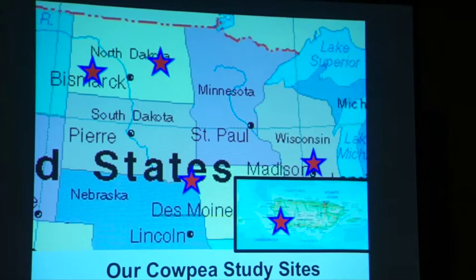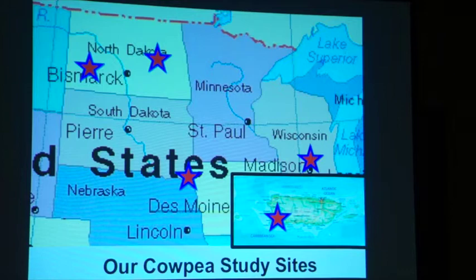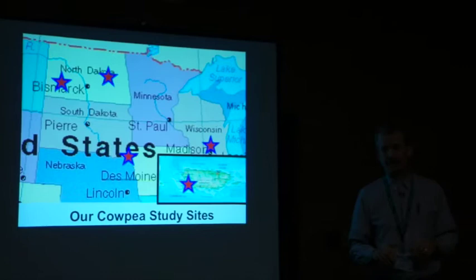Here are the study sites where small plot evaluations are taking place: Dickinson and Carrington, North Dakota; Burrisford, South Dakota; and Arlington, just north of Madison, Wisconsin. We have university partners all around the region to find out if we can make cowpea work in some way — where might it go.